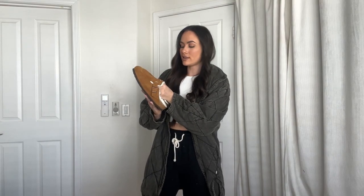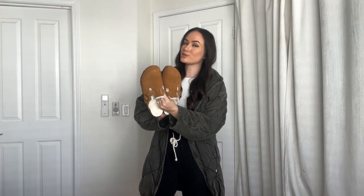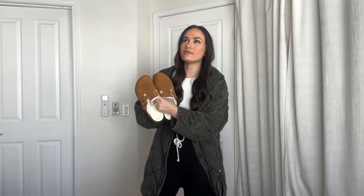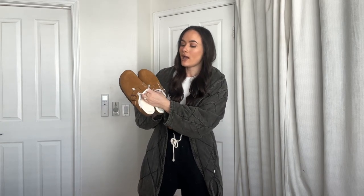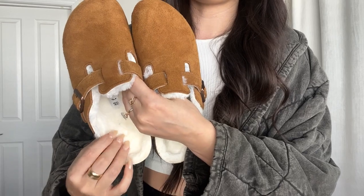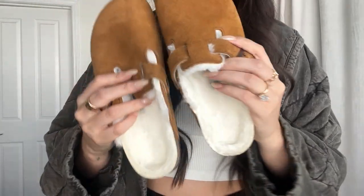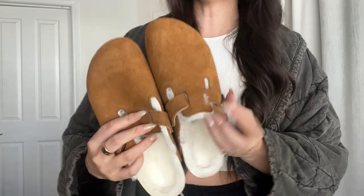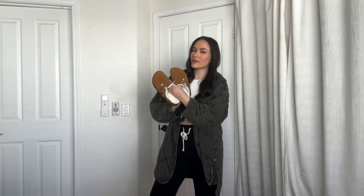Another really fun thing I got are these Birkenstocks. I feel like Birkenstocks are so trendy this fall/winter. I have the taupe color which is a little more gray, but these are definitely more brown. You can see they have the shearling which is so cozy and nice. Since when I do my outfit try-ons you can't really see my feet, I wanted to show you guys these because I love them.